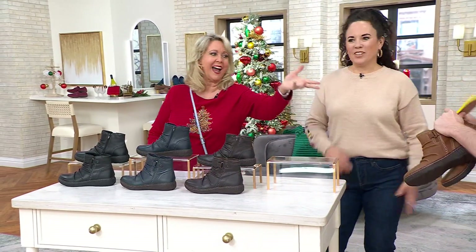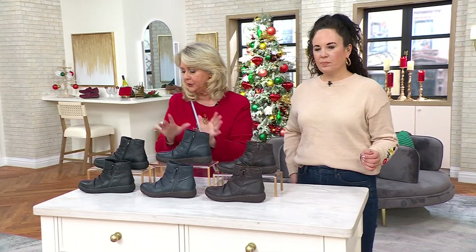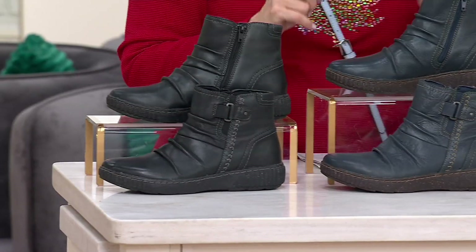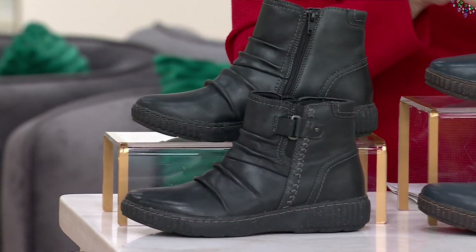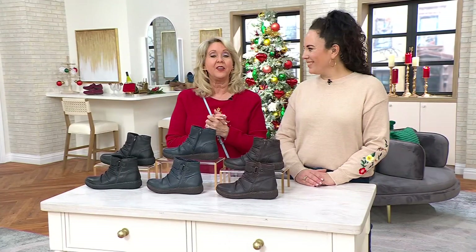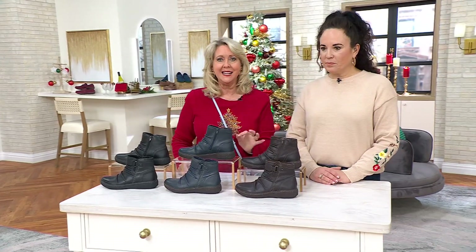The tan is sold out. We still have dark brown, navy blue, and black. This is a great price — saving $11 off QVC's regular price at $82.98. You can put that on five payments of $16.60.